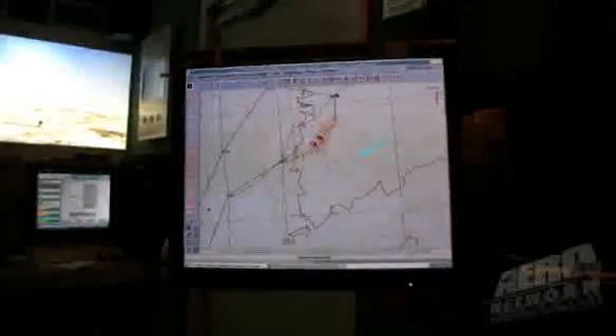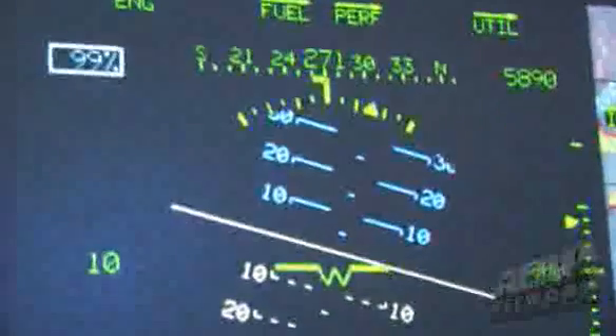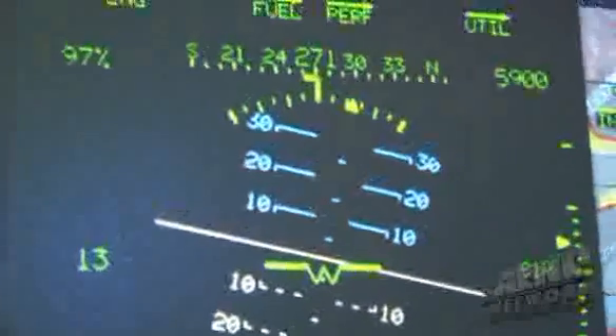We also have a battle master station where contractors run the battle along with the commander. Then we have an AAR room, which we're currently in right now, where after the mission the commander will select what he wants to review with the troops — what areas they need to improve, what areas they've done well. They can come in here and actually see it live, how they flew the collective training mission.